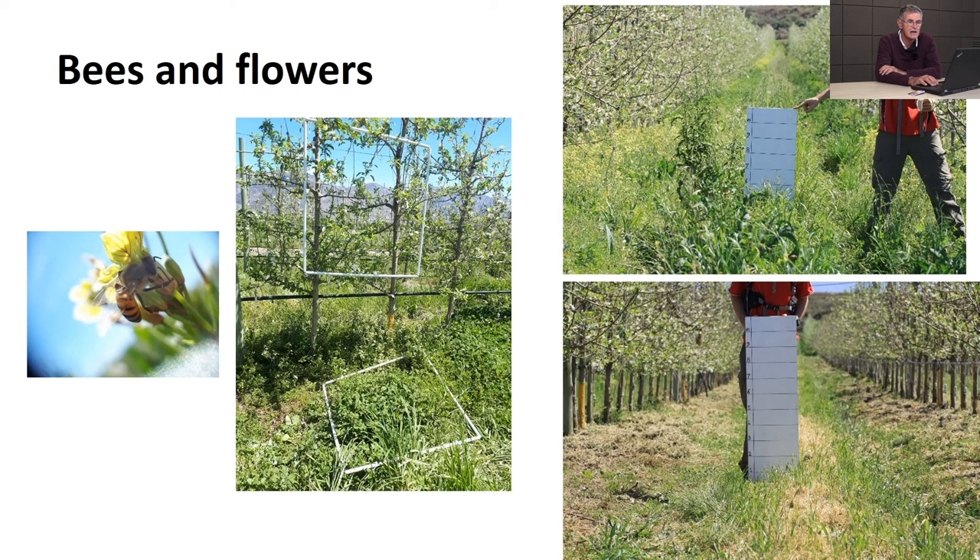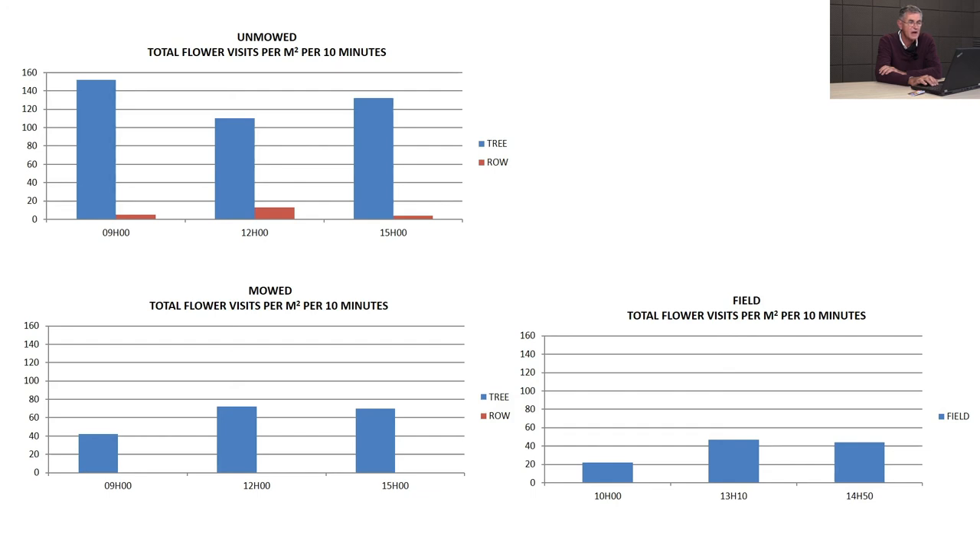One big debate in cover crops is flowers in orchards during blossom. The top right image shows the amount of flowers in an unmowed orchard versus the mowed section with no flowers. Our results: the unmowed plot with flowers attracted many more bee visitations per blossom than the mowed plot with no flowers in the cover crop. An adjacent field planted with flowering cover crops did not draw bees out of the orchard unduly.